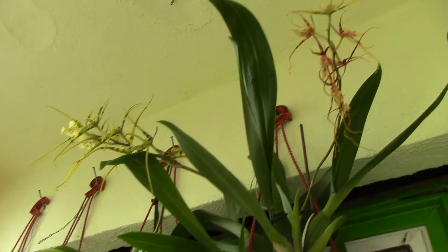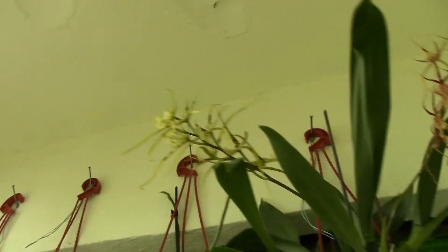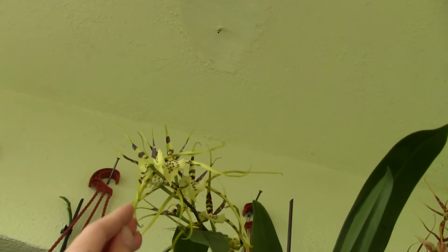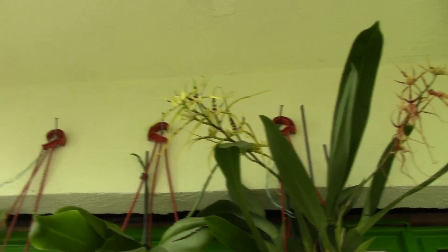The other Brassia orchid I have had one spike, but unfortunately I didn't catch it — it went away while I was gone. And this is a new flower spike. This one actually smells a lot more peppery than the other one and has a slightly different color. I'll do the video where I put them side by side so you can see the difference.